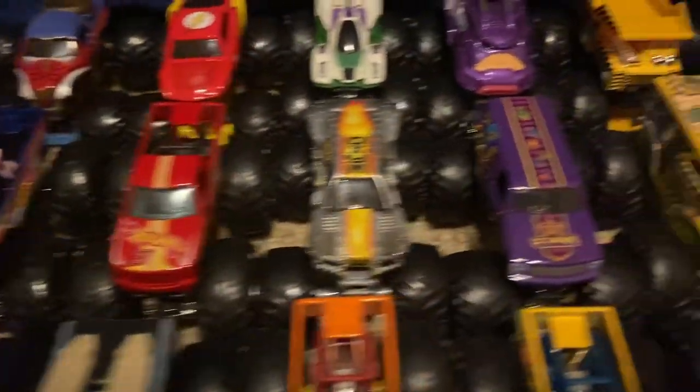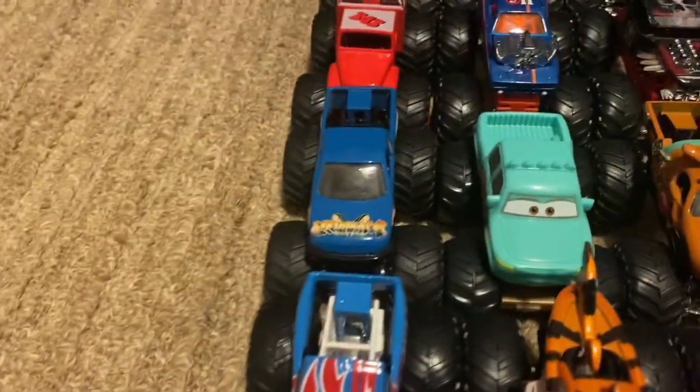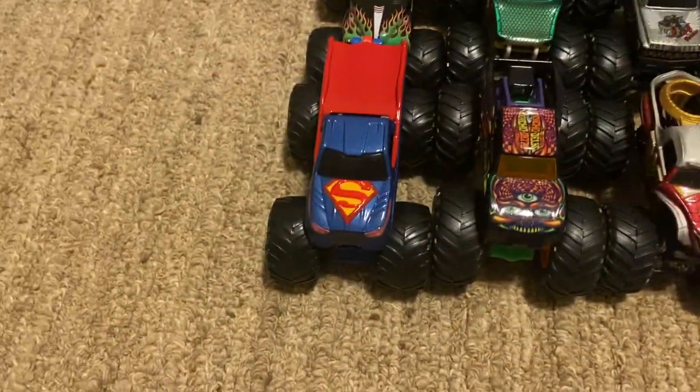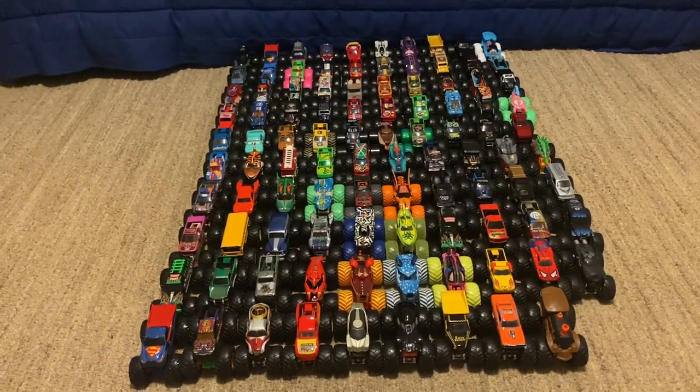Those are the 10 debuting trucks. Let's check the rest of the field. Alright guys, so that's the lineup — please post a comment on which truck you guys want to pick and I'll see you guys in the event.